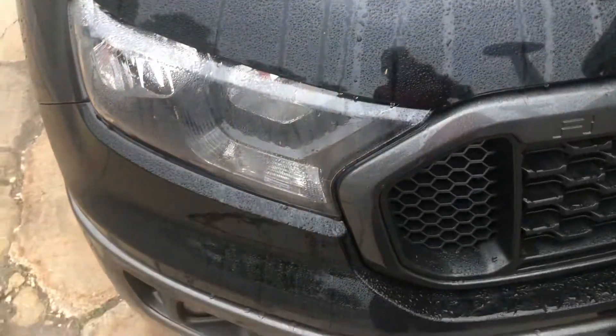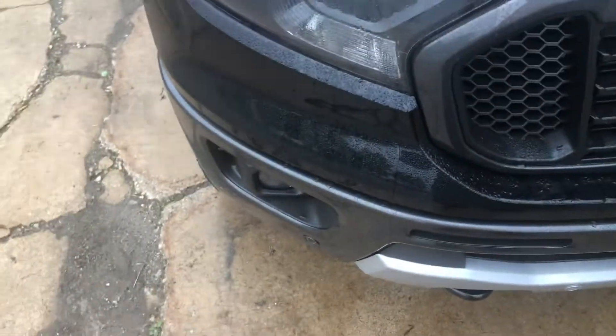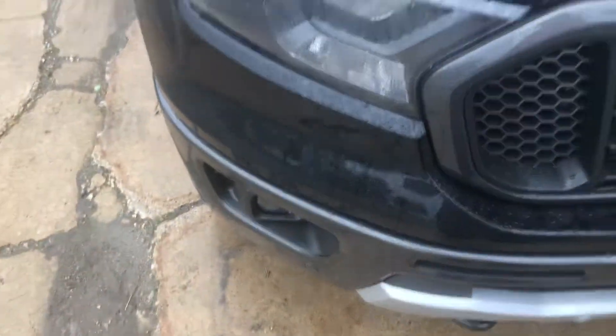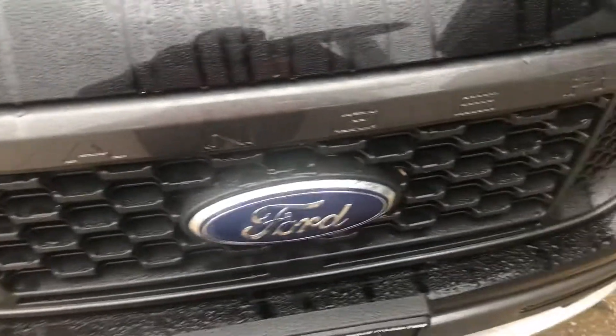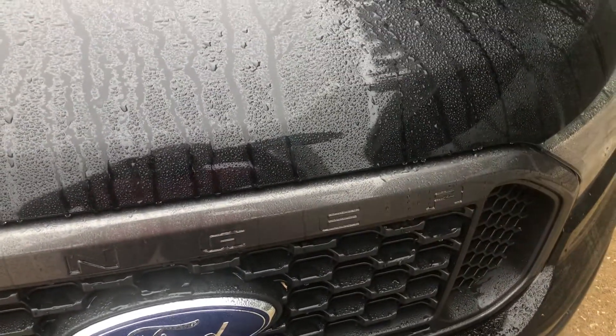He paid as much for it, and the Q5 has more torque than this thing. It's insane. I think Ford really took a swing and a miss on this truck. But there you have it — thank you for watching.